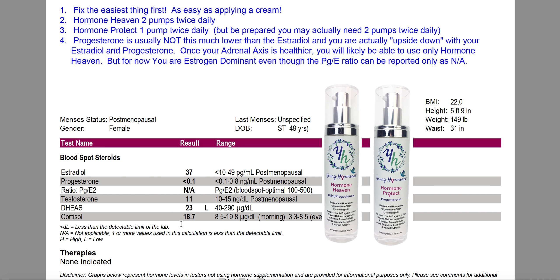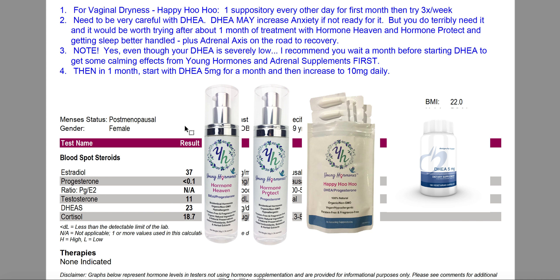So the next time she tests, she will be in that ratio range. That's two pumps twice daily of Hormone Heaven, one pump twice daily of Hormone Protect. That's the easy stuff. She also has severe vaginal dryness, so we need to take care of that — I recommend one suppository every other day to start. If it's really dry you may need to continue that for a little longer, or after the first month try three times a week.